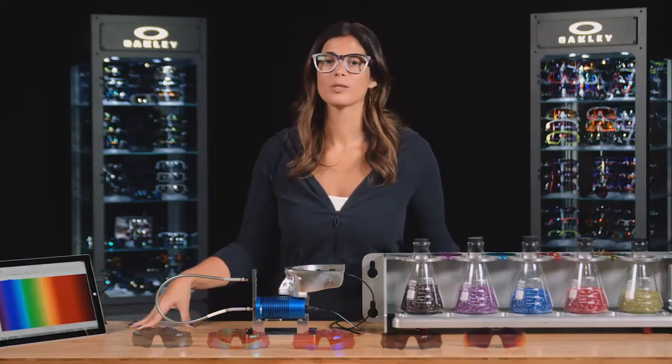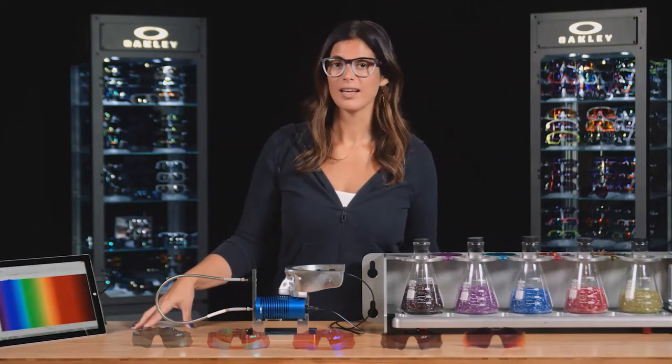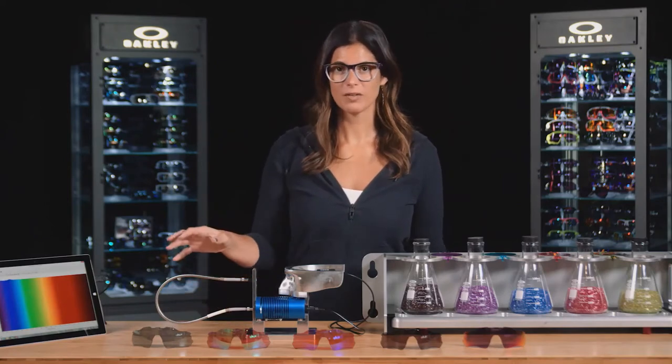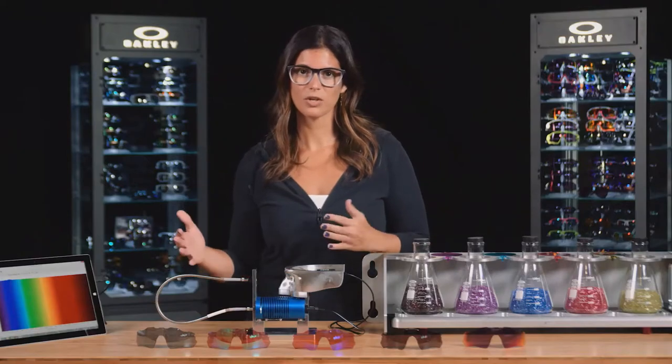Since Oakley is rooted in sport, we wanted to give athletes the edge by creating a lens technology that would help them see better for their specific needs. I'm going to show you how Prism lenses work by using some lab equipment to show you what exactly is going on in a Prism lens.